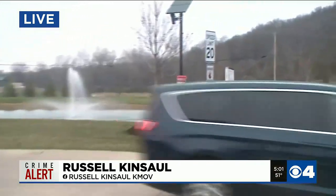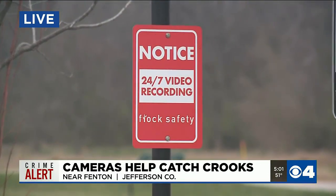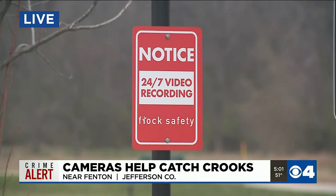I'm at the entrance of a subdivision right off the highway. They've installed two cameras. One is at the top of that pole, and you'll notice halfway down there's a sign warning thieves that if they enter, they will be recorded.